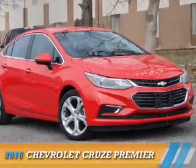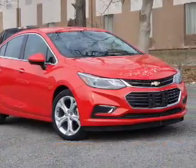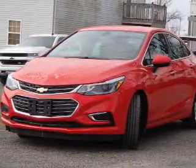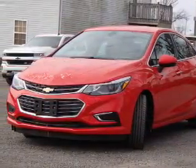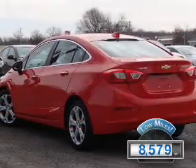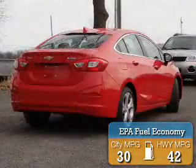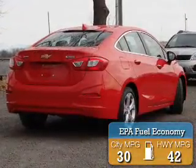Presenting the 2016 Chevrolet Cruze. It's powered by front-wheel drive, a 1.4-liter 4-cylinder engine, and a 6-speed automatic transmission. With fewer than 9,000 miles, this vehicle is like new. Great fuel efficiency saves you money by requiring fewer trips to the gas station.